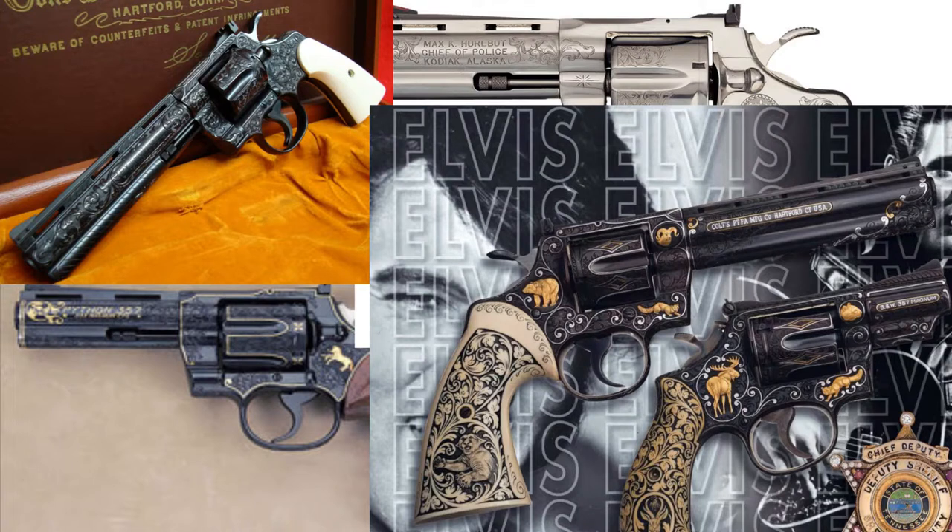A fun fact before we jump back to my model: the Python has recently gotten even more popular because of its use on The Walking Dead, where it is featured heavily on that show. So let's jump back to my model and talk about some of the inner workings of the gun.